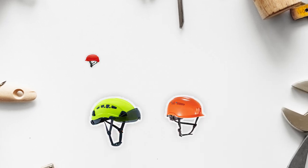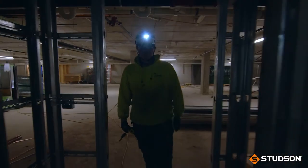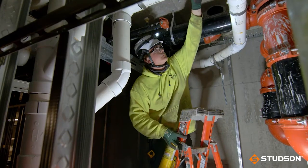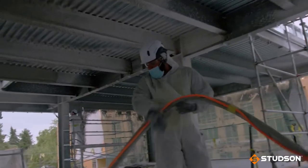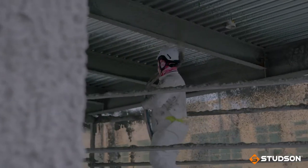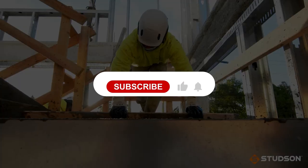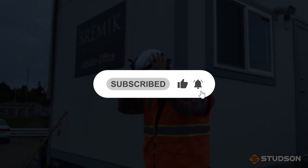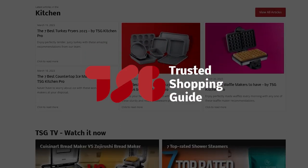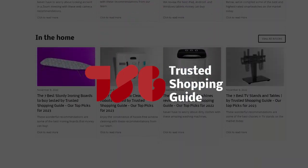And there you have it, folks! Our best safety helmets, which got our team at Trustedshoppingguide.com excited this year. If you have any contenders for the next safety helmet roundup that you'd like our team to test, drop them in the comments section below and we'll assess them for our next update. If you liked this video and it helped you in any way, please give it a like and hit the subscribe button to stay connected with all of our research. We look forward to seeing you at Trustedshoppingguide.com again soon!